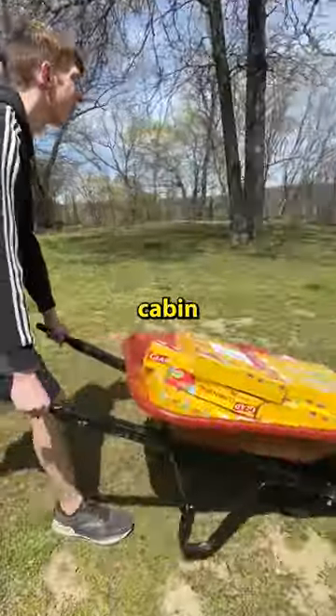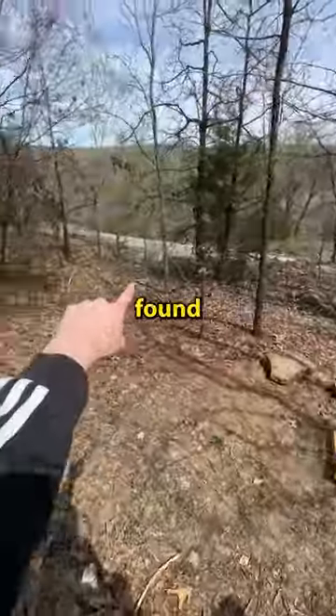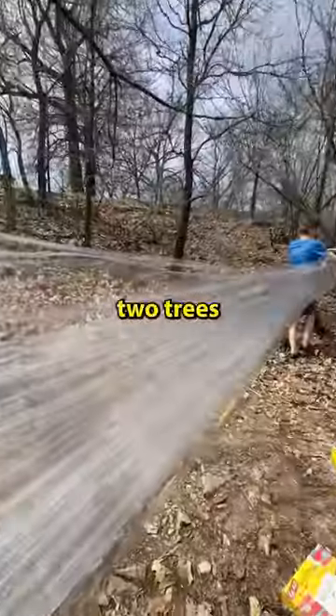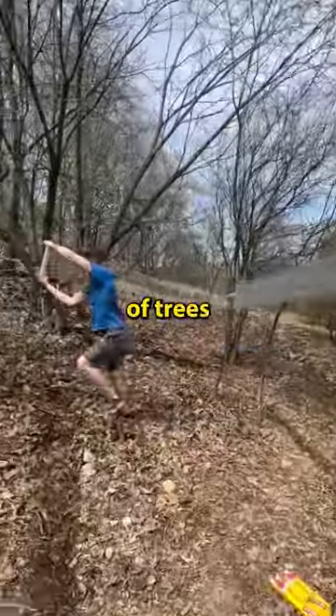I saw a great idea for a cabin in the woods made out of plastic wrap, so I hauled my plastic down to the woods and found the perfect spot. I found four strong trees and with my brother's help we got busy building our fort. We started by wrapping around two trees until it was pretty strong, and then we started wrapping all the way around a bunch of trees.